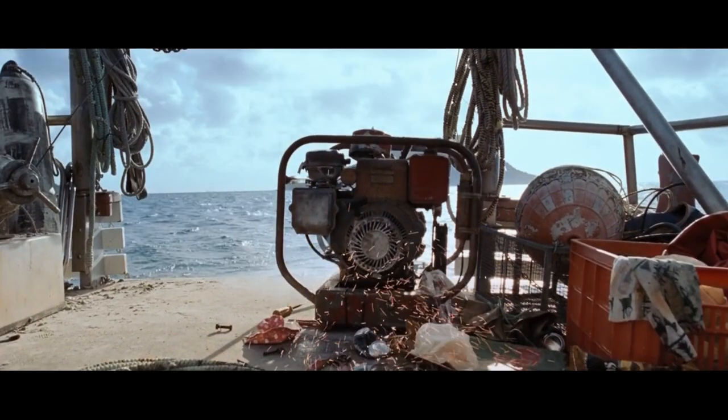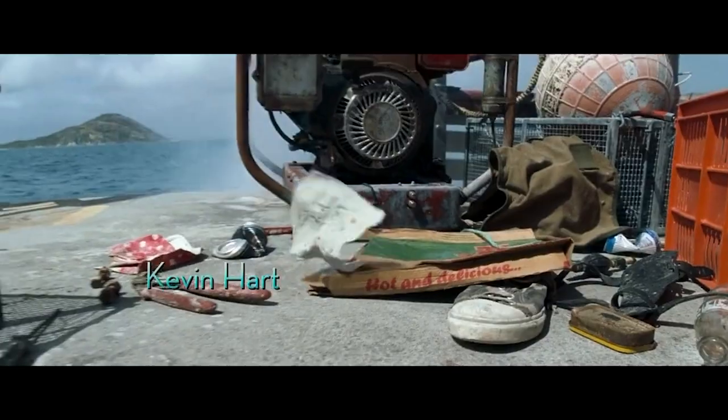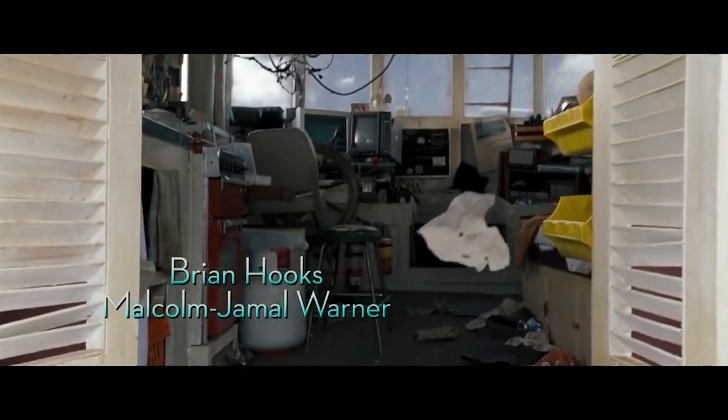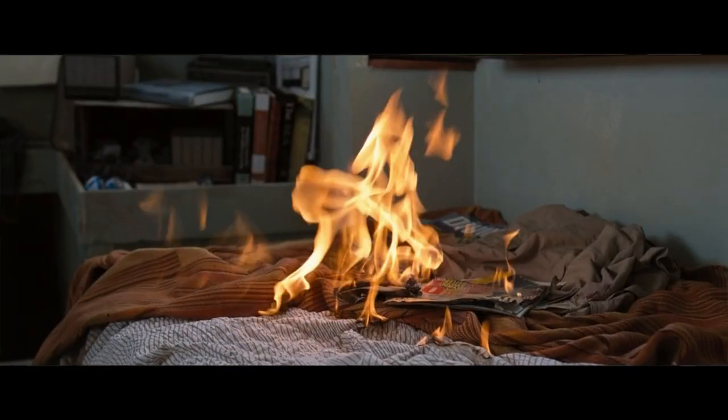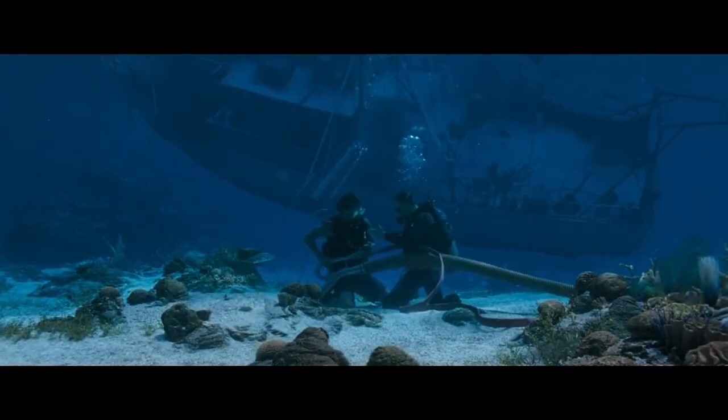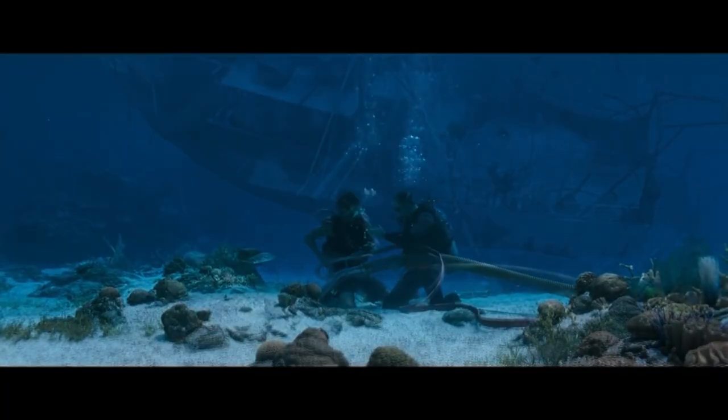Finn was searching for the ship's evidence using a machine running on a generator from his boat. The generator created a spark, paper caught fire, flew into their room, and the whole boat caught fire. The boat explodes, sinks, and hits the bottom of the sea.